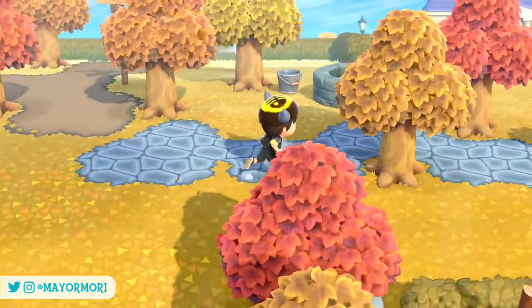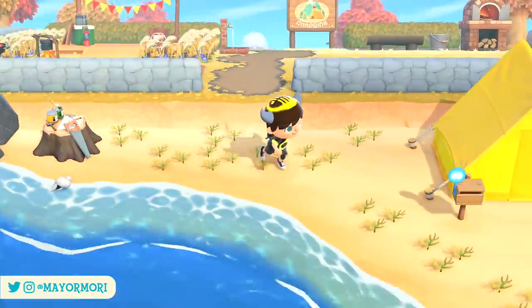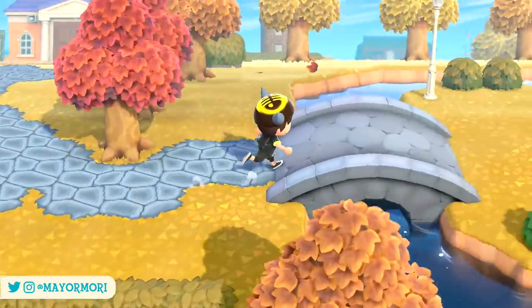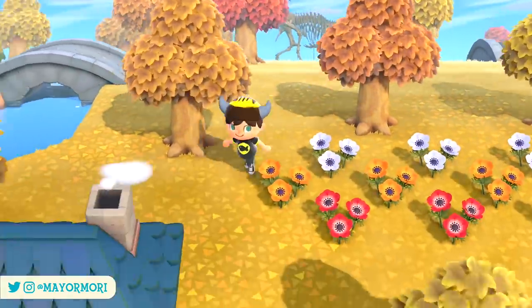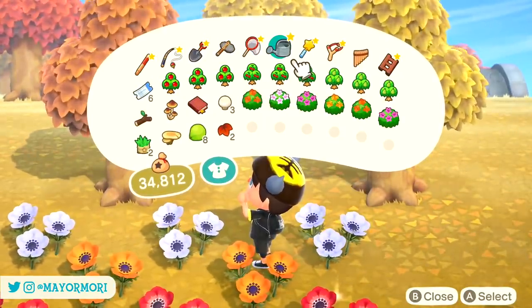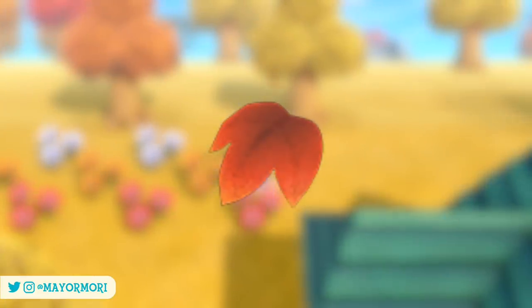We are slowly coming to the end of the Autumn season as we approach the final couple of weeks of November. Thankfully there's still a fair amount to look forward to, including an all new update that we can expect to see a trailer for any day now. Today marks the start of the end of Autumn with the final full crafting material. Starting from the 16th of November, the Northern Hemisphere will see all new Maple leaves spawning around the New Horizons island for the first time.